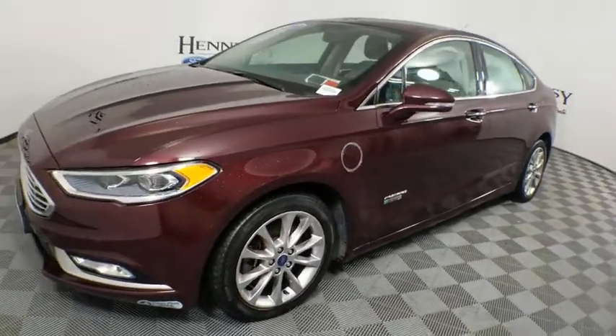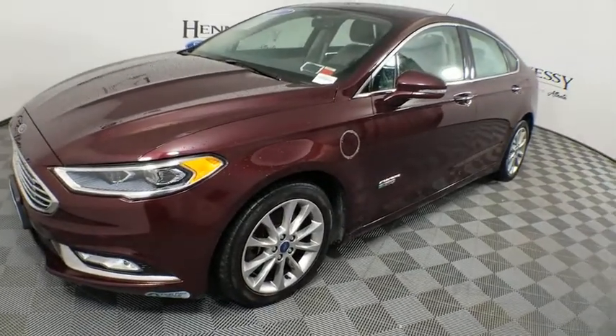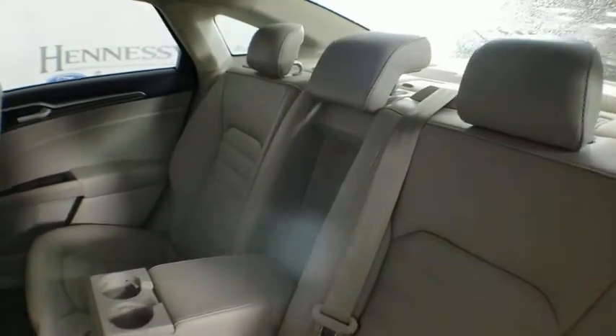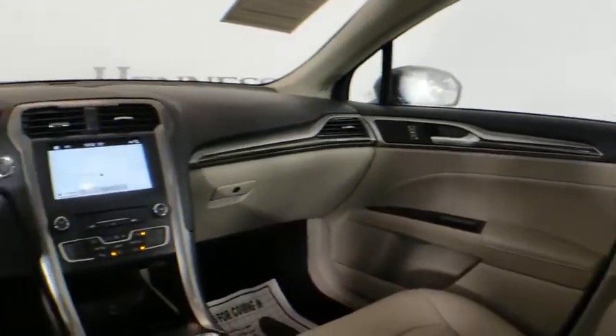Leather-wrapped steering wheel, Bluetooth, dual airbags, adjustable steering wheel, power steering, alloy wheels, keyless start, aluminum wheels, four-wheel disc brakes, cruise control. Come see the car for yourself.